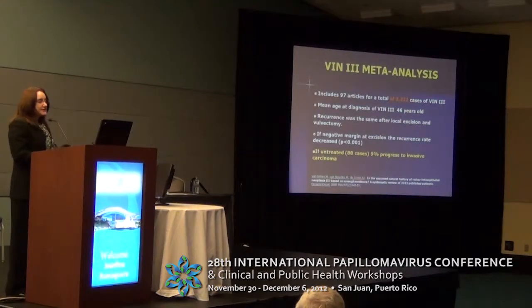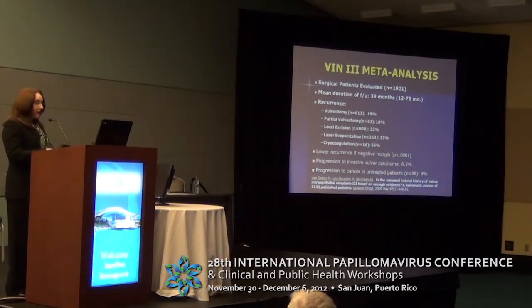Another very interesting article was a meta-analysis of VIN 3 that included 3,322 cases diagnosed with VIN 3. In this group, the mean age was 46 years, and recurrence was the same after local excision and vulvectomy. The best predictor factor for recurrence was negative margins. If patients were not treated — 88 cases — 9% of them progressed to invasive carcinoma. In the treated group of 1,921 patients, vulvectomy, partial vulvectomy, and local excision had more or less the same recurrence rate. Progression to invasive cancer was 6.5% in treated patients versus 9% in untreated patients, and lower recurrence was significant in patients with negative margins.